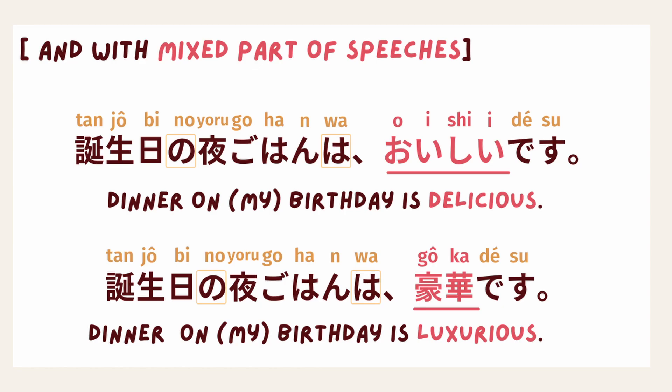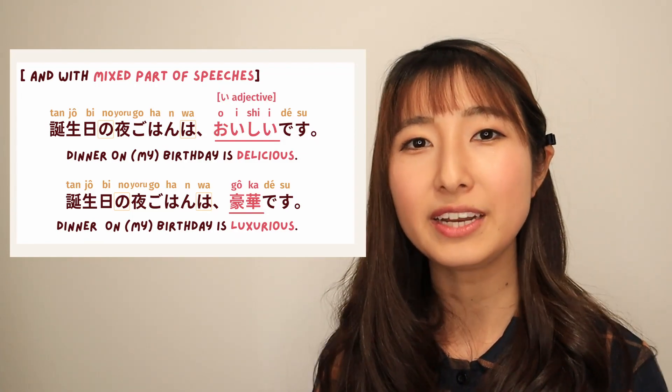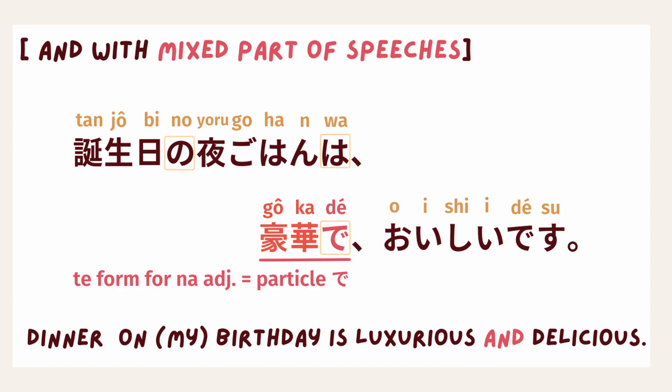What about if we mix them? 誕生日の夜ご飯は美味しいです。 誕生日の夜ご飯は豪華です。 The first sentence has おいしい, which is an い-adjective; the second has 豪華, which is a な-adjective. Even if the sentences are mixed with な-adjective and い-adjective, it doesn't matter — just keep focused on the rule for each part of speech. So: 誕生日の夜ご飯は美味しくて豪華です。 Or the other way: 誕生日の夜ご飯は豪華で美味しいです。